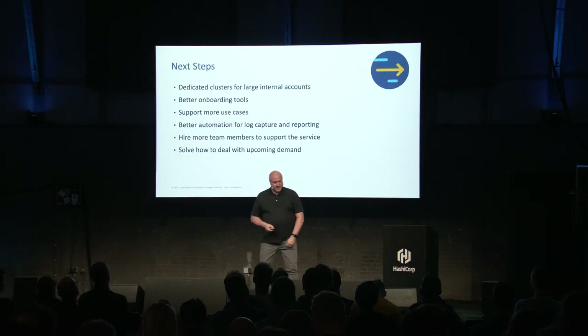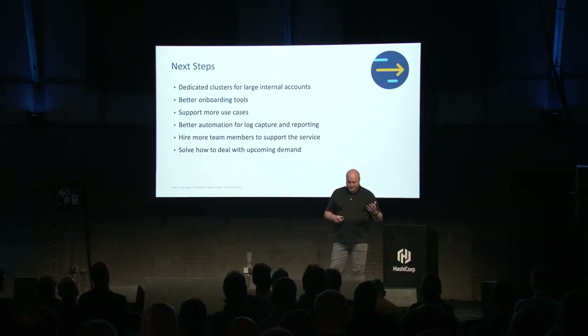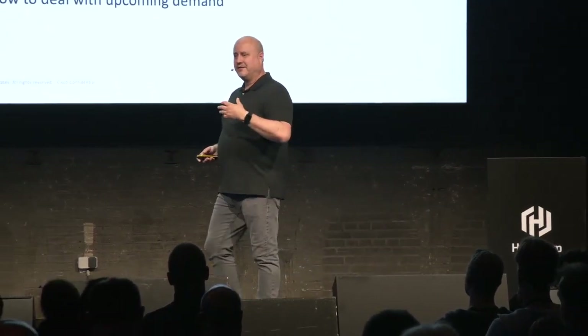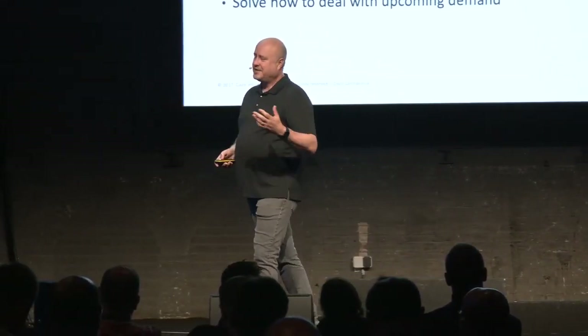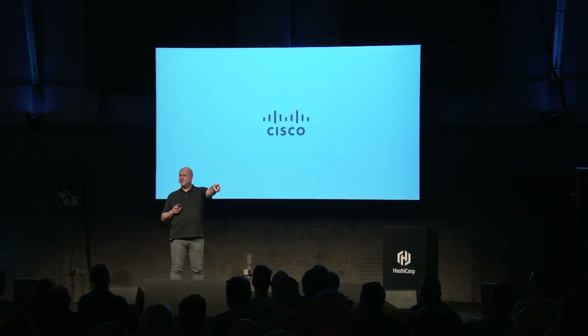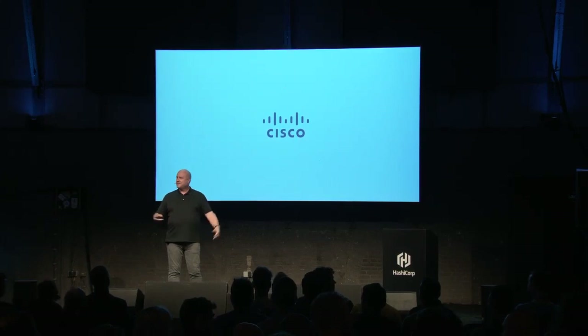For our next steps: dedicated clusters — I mentioned FedRAMP and our internal world. We're looking at better onboarding tools; our goal would be to allow teams to do automated onboarding. We're trying to figure out how to support more use cases and make this service very successful. AD integration will be big — we know that will bring a lot of teams on board. We're still working through logging. And certainly as we bring more dollars in for this service, we expect to expand the team. I actually went a lot faster than I thought, so if anybody's got questions, I can answer most — anything technical, I'll point at the guys in the matching shirts over there.